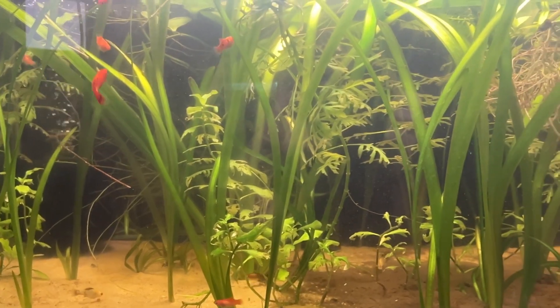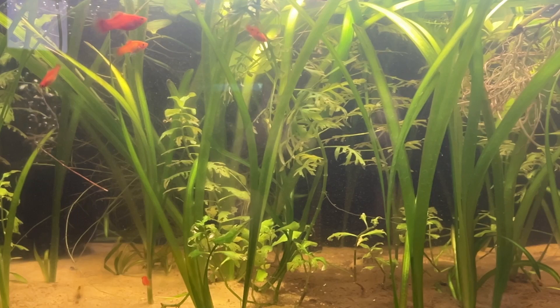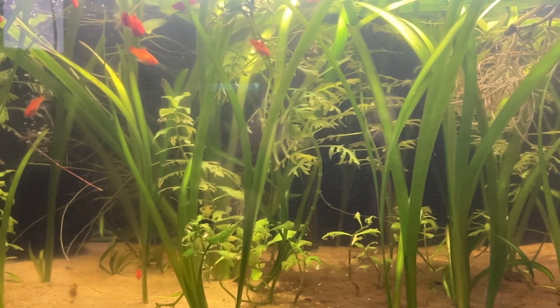Hey, do you want lush aquarium plants? The secret lies in your lighting. Let's dive into the best tips to boost your plant growth today. Hey everyone, welcome to DBC Aquatics. If you're struggling to get your aquarium plants to thrive, which we've been there, you've come to the right place. Today, we're going to uncover the secrets to boosting your plant growth with the right lighting, so stay tuned.